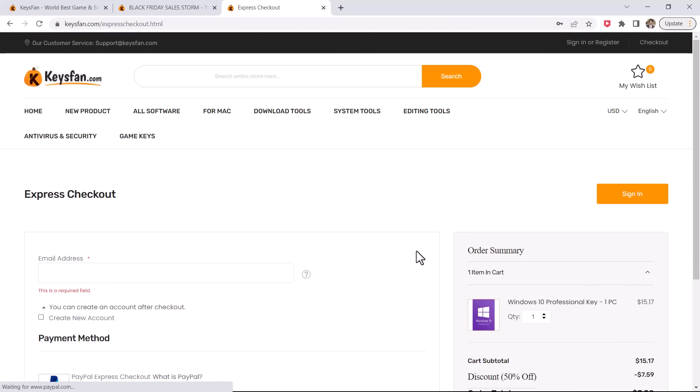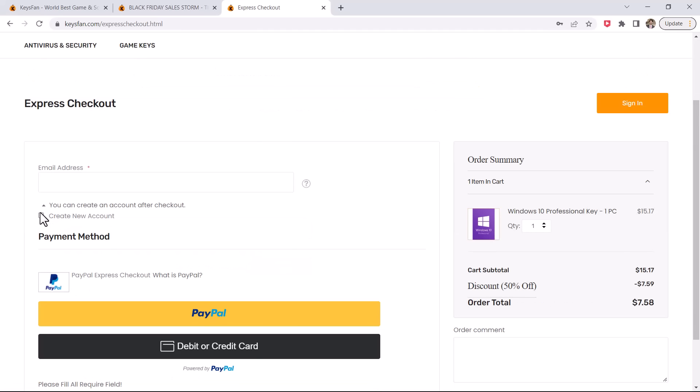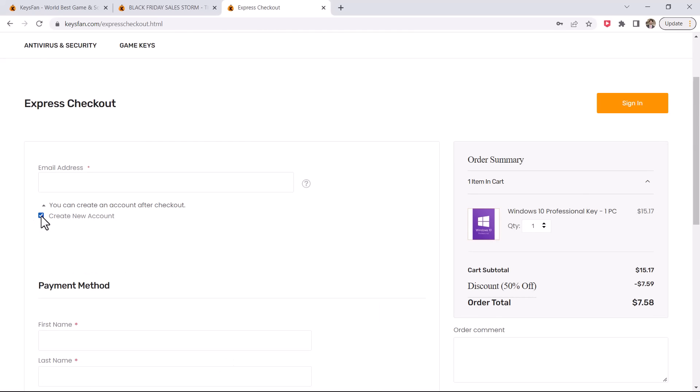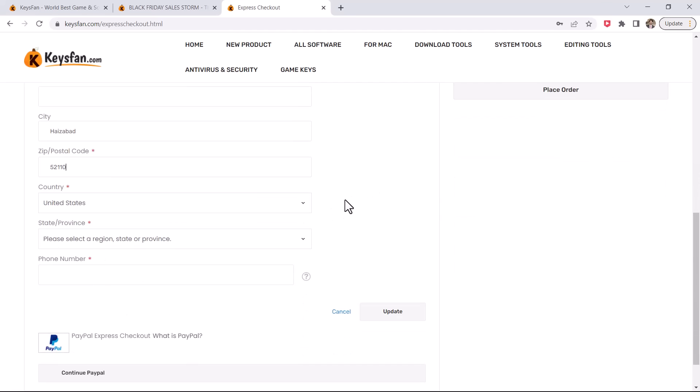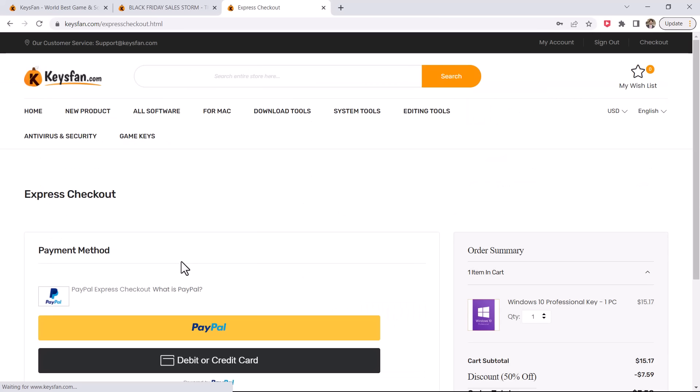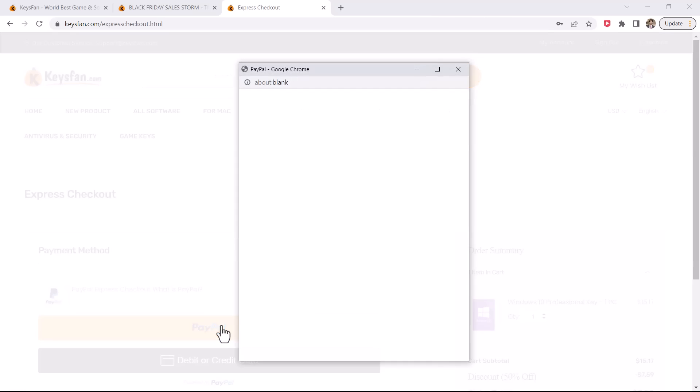In order to complete your purchase, you must create an account here, or you can use your email to register. Then you can make payment by choosing one of the available payment methods. If you choose PayPal, you will be directed to your account. You are also given the option to pay using a debit or credit card.